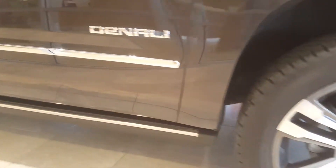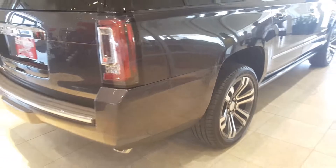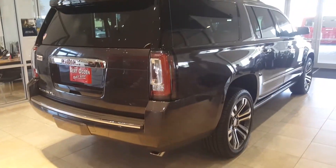The Yukon XL has a wheelbase that is 14 inches longer, 20.5 inches overall than the standard Yukon, with more than twice the cargo room behind the third row seat.